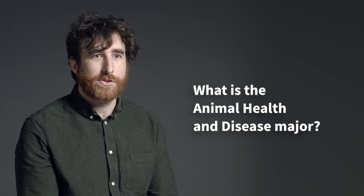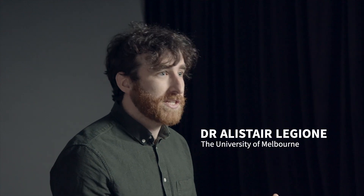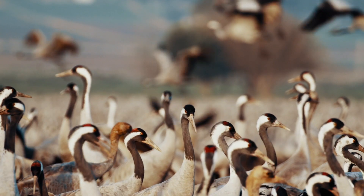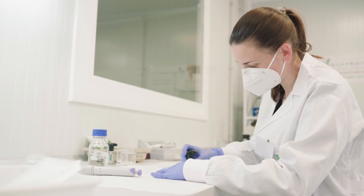The Animal Health and Disease major at the University of Melbourne is a vehicle to teach students all about populations of animals and how we can prevent them from getting disease issues, particularly infectious diseases. We teach students all about biosecurity, diagnostics of diseases, and we touch on areas such as epidemiology — looking at how diseases impact populations and how we can control and minimise harm in those populations.